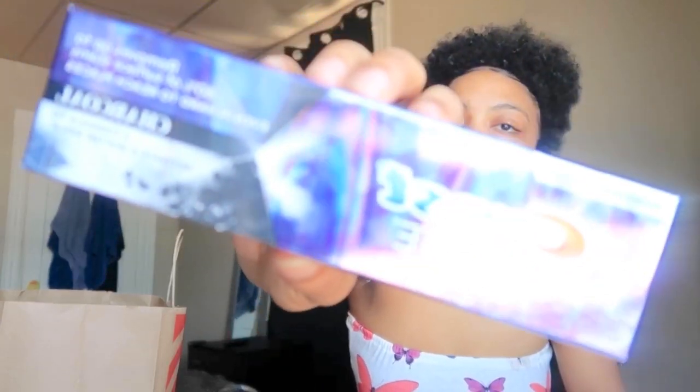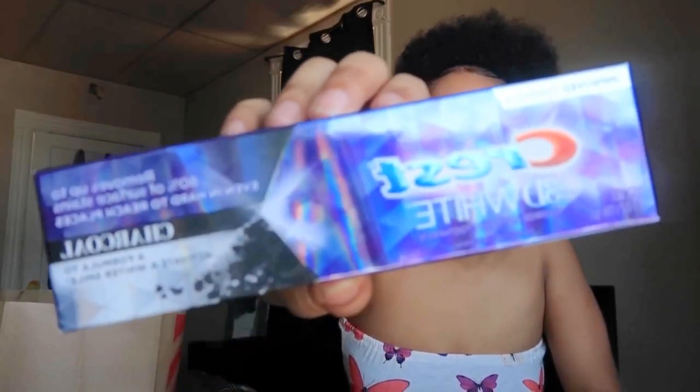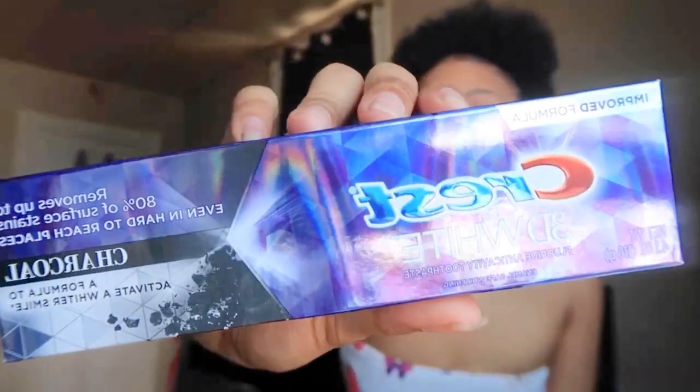As you guys saw in my last video, my favorite is the Crest Charcoal Whitening Toothpaste. This works so well — it's charcoal infused and formulated for a whiter smile. Since I've been using this toothpaste, my teeth have genuinely gotten whiter. You can even tell in my thumbnails. You guys definitely need to check this out.